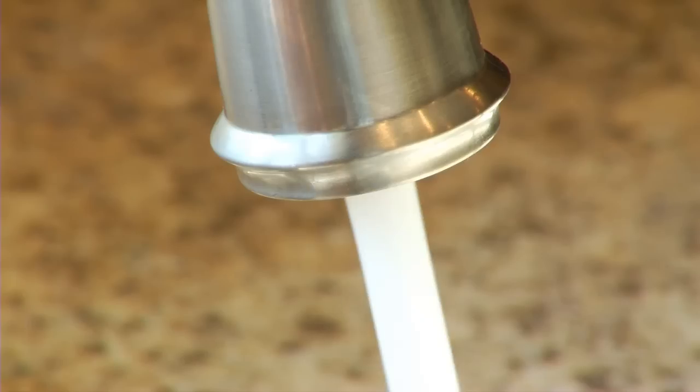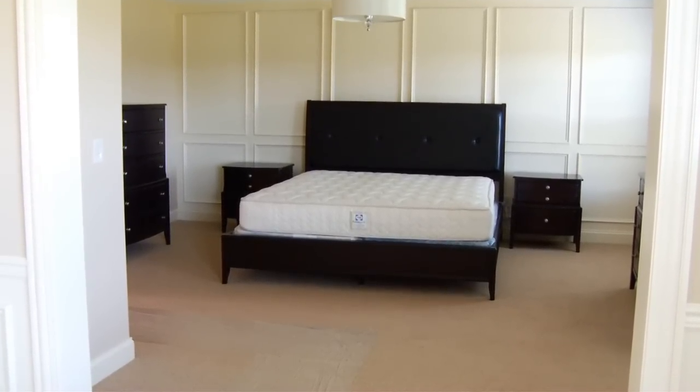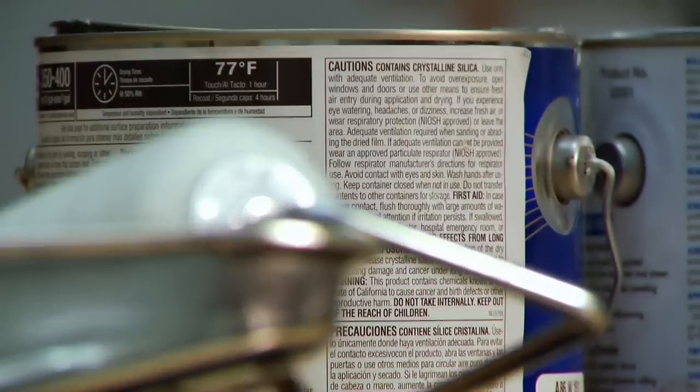There is also a water filtration system. Carpet and insulation are formaldehyde-free, and all the paint has low levels of VOCs — chemicals used in some products linked to a higher risk of cancer.